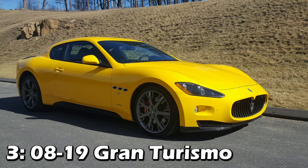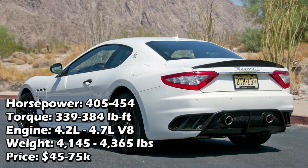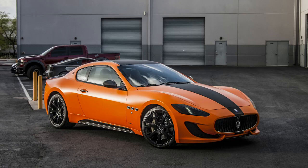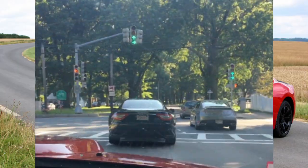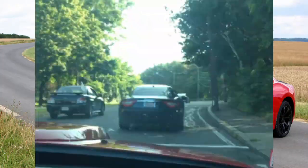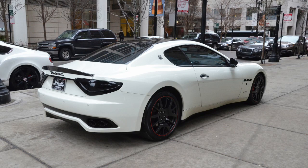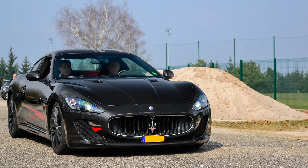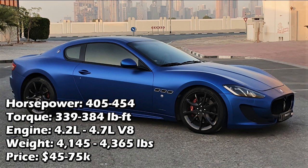The third car is the Maserati Gran Turismo, actually the cheapest car on the list, usually costing between 45 and 75k after all the depreciation they've seen. Although they don't make super crazy power — between 405 and 454 horsepower — these have a special place in my heart. The first time I went to a Cars and Coffee, I ran into one on the road that sounded so unreal. They have either 4.2 or 4.7-liter V8s and weigh between just over 4,100 pounds and just under 4,400 pounds.